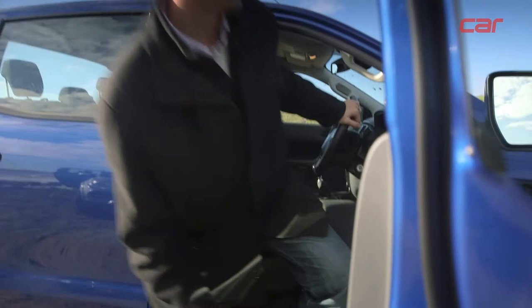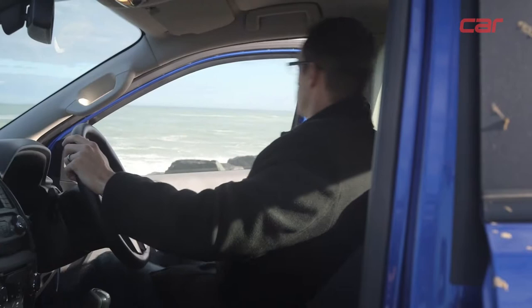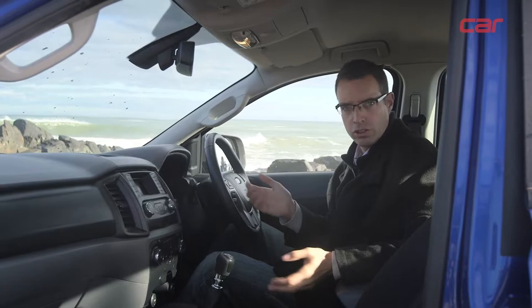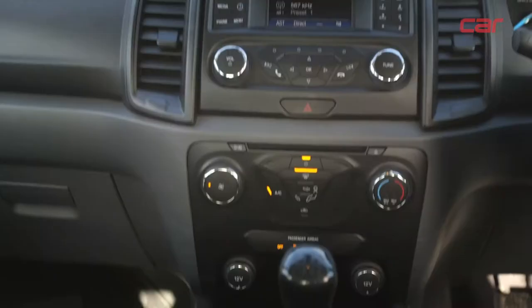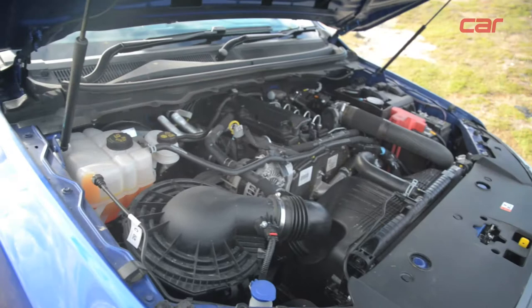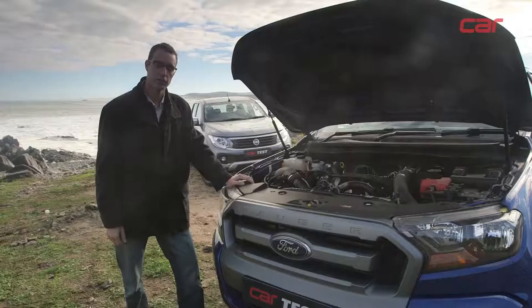The Ford Ranger was the leisure bakkie benchmark when it launched back in 2012, and the interior is very much car-like. The driving position is excellent with reach and rake adjustment on the steering wheel, and the dash is neatly laid out with all the comfort features you'd expect. The cabin is nice and spacious with quite a bit of legroom in the back. Where the Ranger is starting to show its age is the small infotainment screen, which is a bit clumsy to use. Under the bonnet you'll find a proven 2.2-litre turbo-diesel delivering 118 kilowatts and 385 newton-metres of torque, mated to Ford's slick-shifting six-speed manual transmission.